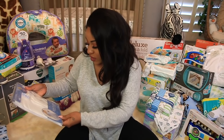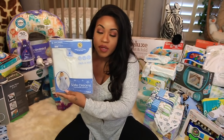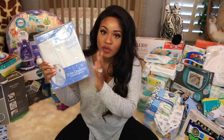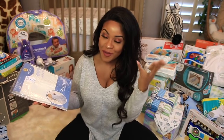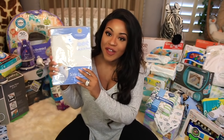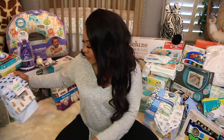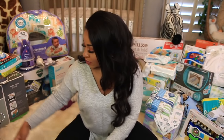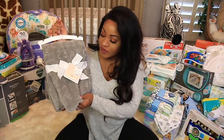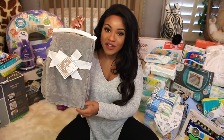We have another sleep sack — sorry, pregnancy brain! More receiving blankets. And then another really soft blanket — it's gray and has alphabets and numbers on it.